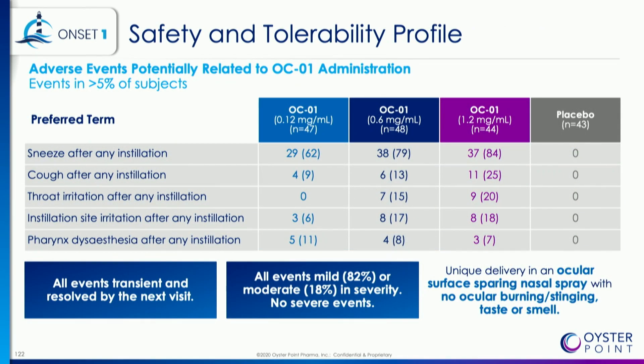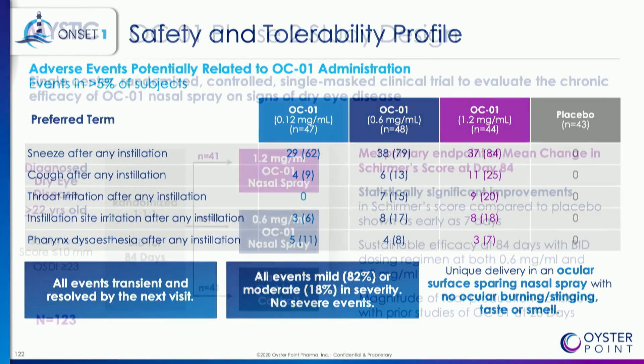Here's the safety and tolerability profile. The most common adverse event is the sneeze. These are patient numbers — if at any point you sneezed over the course of 28 days, you were counted. In some patients, we do see cough and irritation, mainly if the patient sprays the drug too deep into their nasal cavity. This is a drug that only needs to be administered to the very anterior portion of the nose.